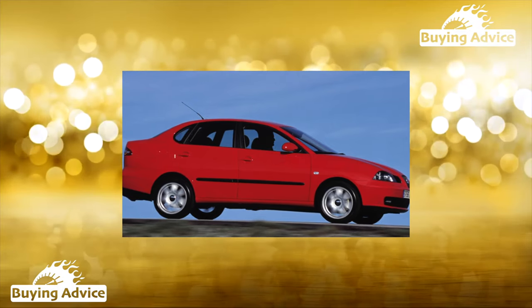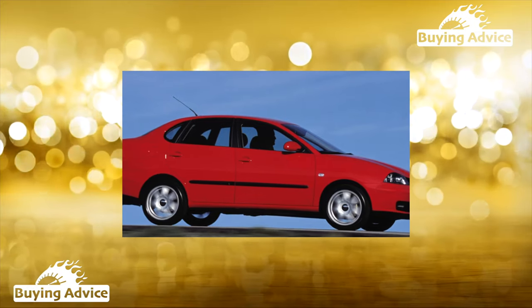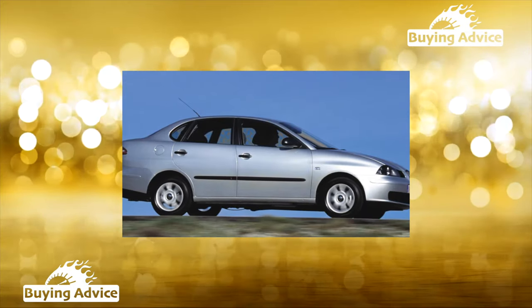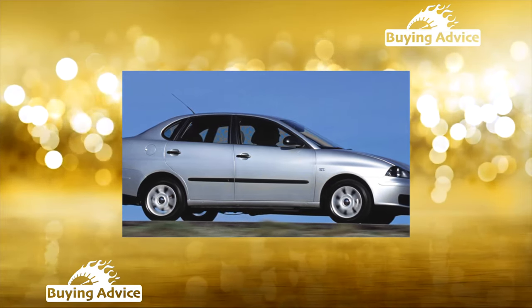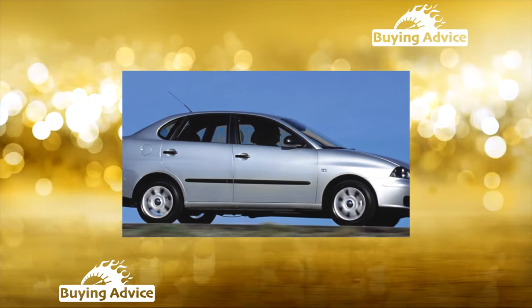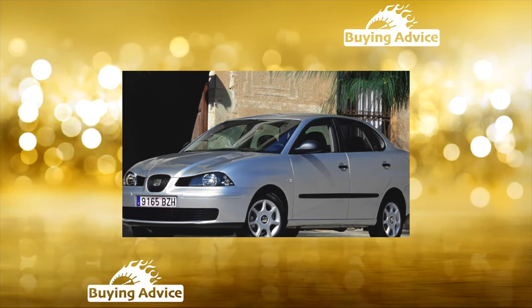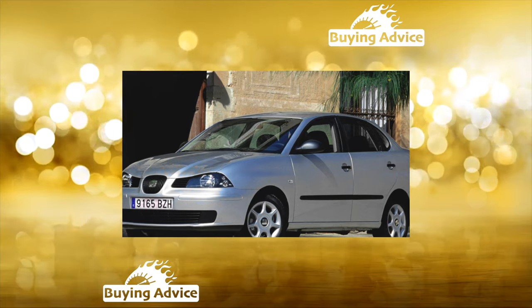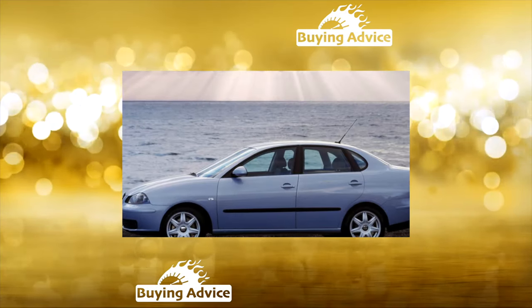These cars, albeit except for the Polo itself, were produced at the same factory in the Spanish city of Martorell, and most of their components and assemblies are the same. Seat was also offered as a two-door coupe, while VW had nothing of the kind. The body of the model, in normal condition of the paintwork, resists corrosion well, but if the bodywork was damaged in an accident and restored at an average service, rust will not take long.